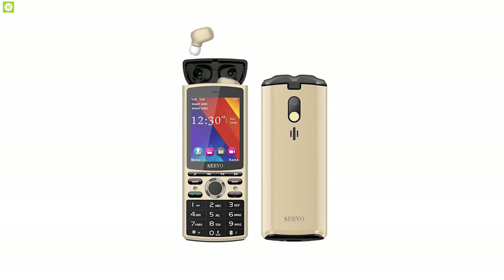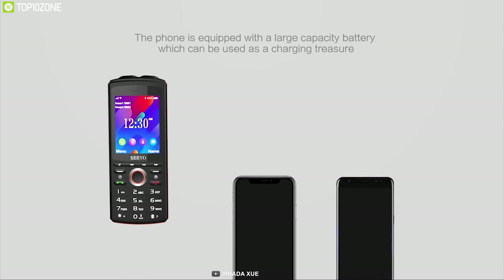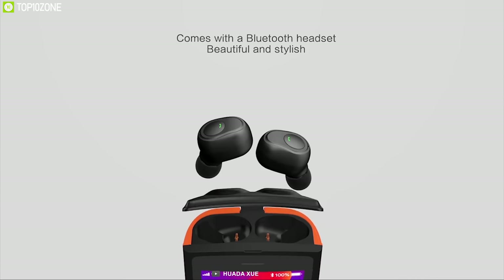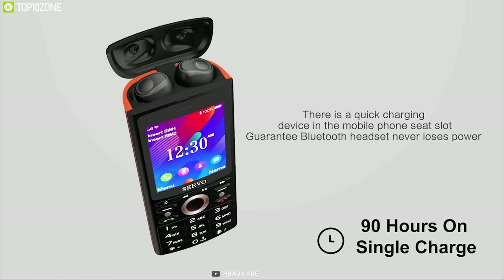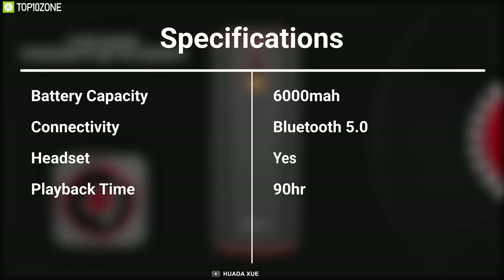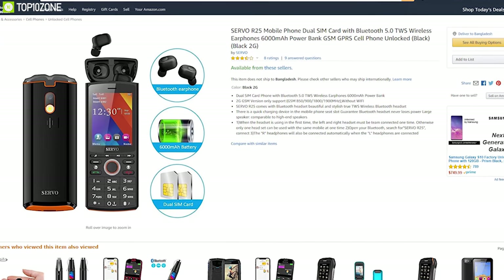As it is a mobile phone cum power bank, it should pack a great internal battery, and this phone has a gigantic 6000mAh battery with a standby time up to 20 days. Both earbuds have a battery capacity of 50mAh and a total standby time up to 90 hours on a single charge. If you want this 3-in-1 device, then you can get it from online.